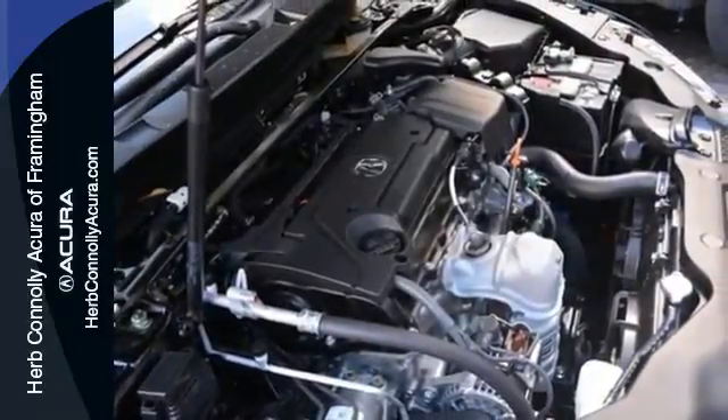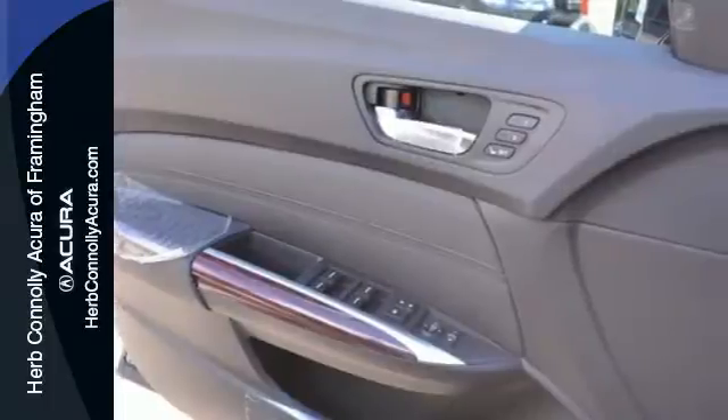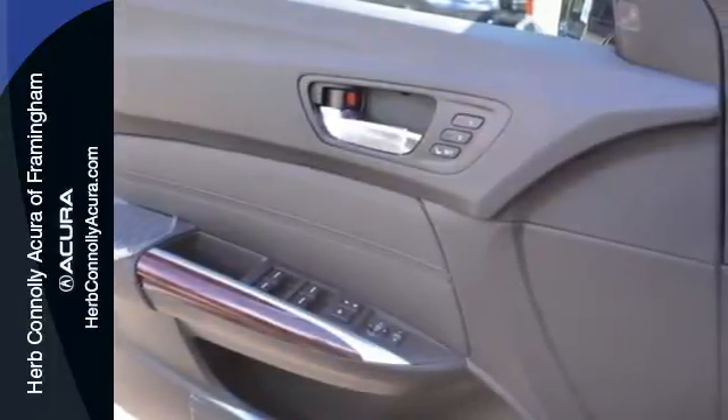Heated front seats with memory settings pamper you, while Siri Eyes Free technology equips you to accomplish more.